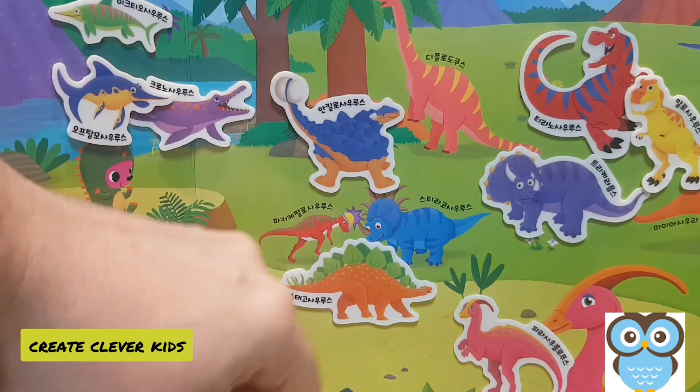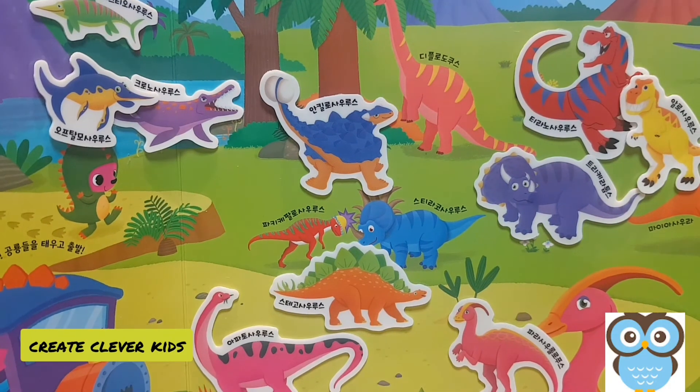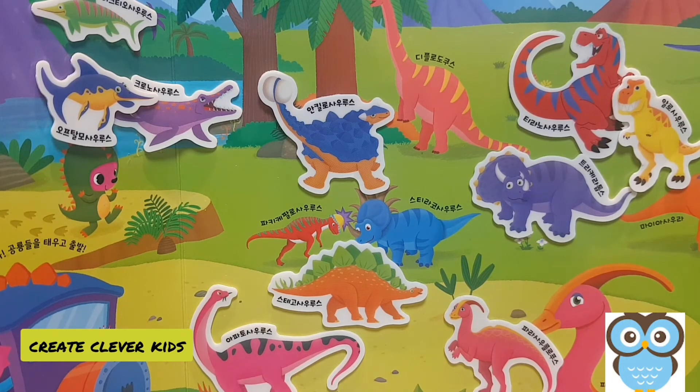Our next dinosaur is a sauropod — the apatosaurus. A long time ago people used to call it the brontosaurus, but the correct name is the apatosaurus. They are massive dinosaurs; the only animal that could compare to them in size today would be the whale. There were many types of sauropods: the diplodocus, the brachiosaurus, the apatosaurus, and so on. They were often the size of 10, 12, or 14 elephants in weight and length. Their height was massive as well — they could often see through the window of a four, five, or six story building, or even higher.